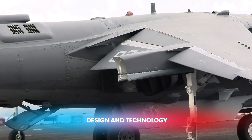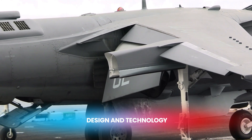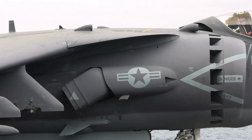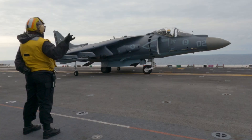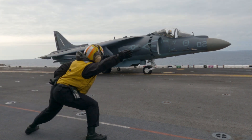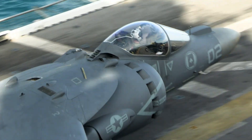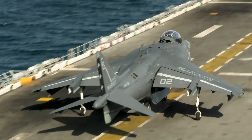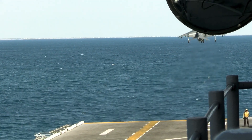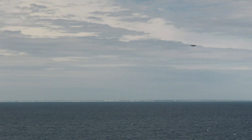Now let's dive into the design and technology of these aircraft. The AV-8B Harrier II features a distinctive design with four vectorable nozzles that allow it to perform vertical and short takeoffs and landings. It is powered by a single Rolls-Royce Pegasus turbofan engine, which provides the necessary thrust for its unique flight capabilities.